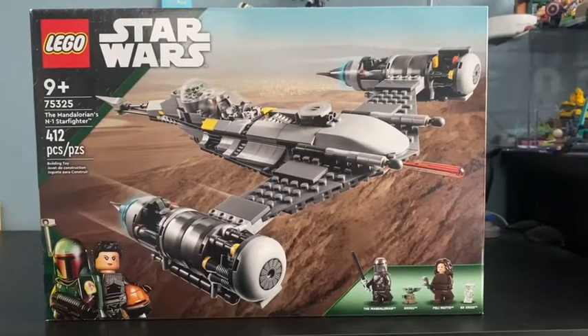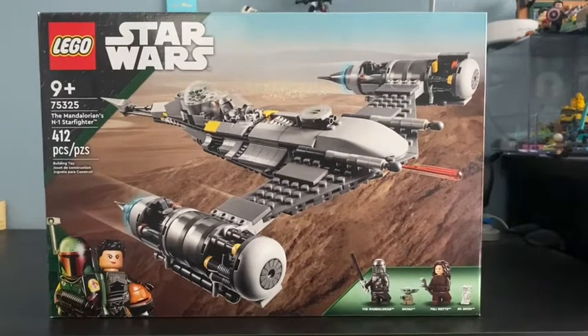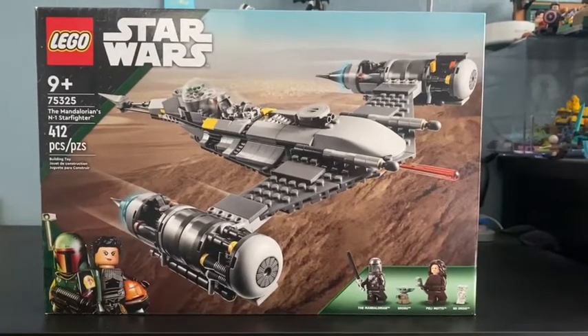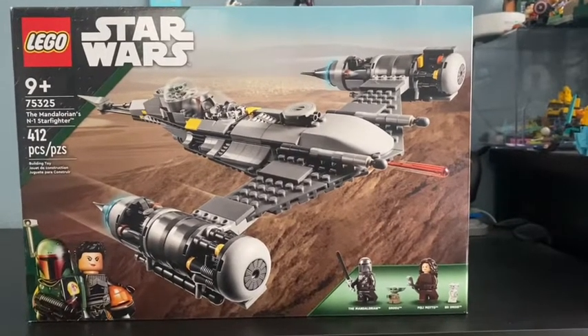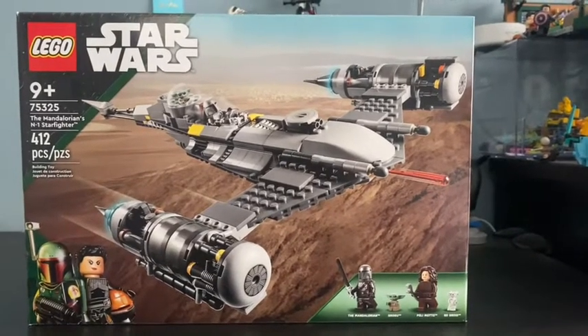Hello everyone, today we're doing a set review on the Book of Boba Fett set 75325, the Mandalorian N-1 Starfighter. It's a Naboo starfighter customized for the Mandalorian. This set comes with four minifigures and is rated nine-plus.